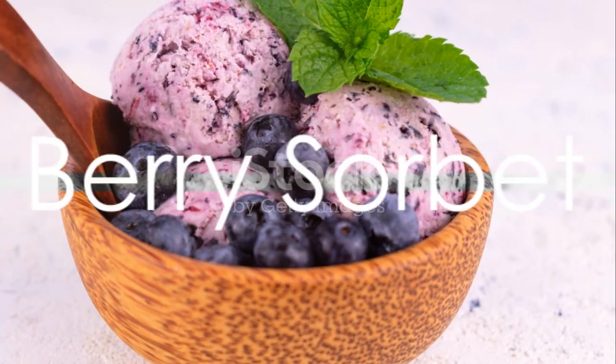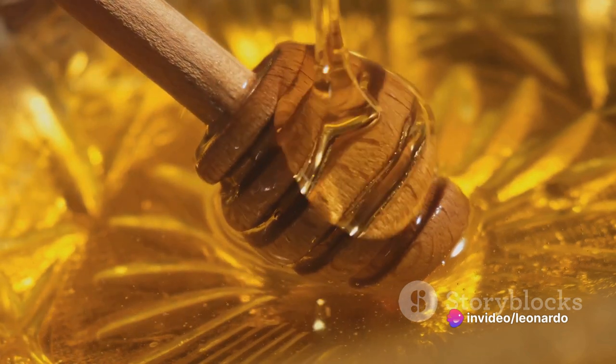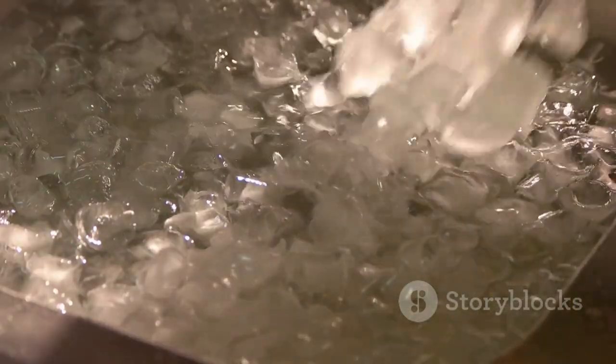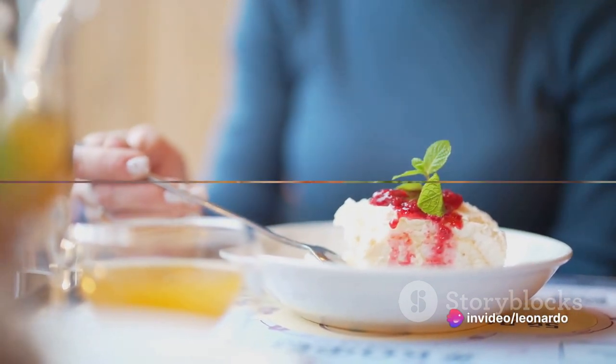Our final recipe is a guilt-free dessert: berry sorbet. Begin with two cups of frozen mixed berries. Blend these until they're smooth, then add a tablespoon of honey for a touch of natural sweetness. Pour the mixture into a container and freeze for at least two hours. The result? A sweet, refreshing sorbet that's a perfect end to any meal.